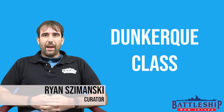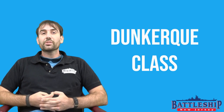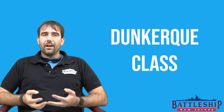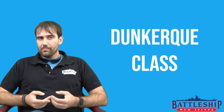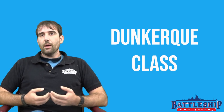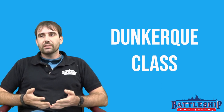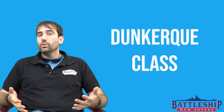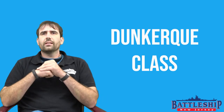Hi, I'm Ryan Szymanski, curator for Battleship New Jersey Museum and Memorial. Today we're going to do another ship comparison video — this time the Dunkirk-class fast battleships, treaty battleships, some say battle cruisers or cruiser killers. These were some of the first capital ships built under the Washington and London Naval Treaty during the interwar period, and their designs led to a number of other designs later on, many of which we've already covered.